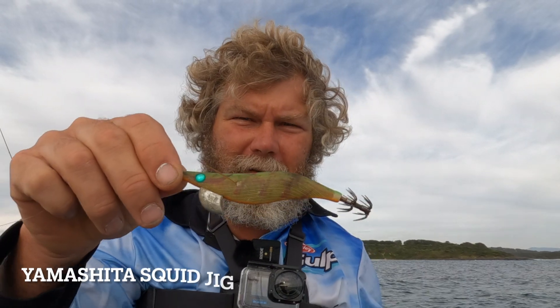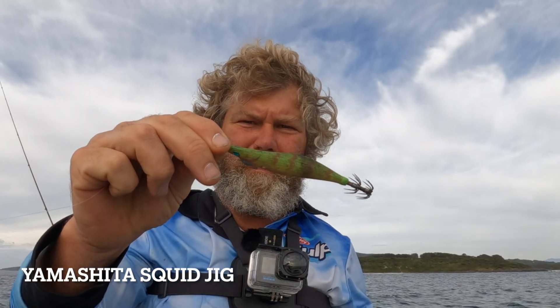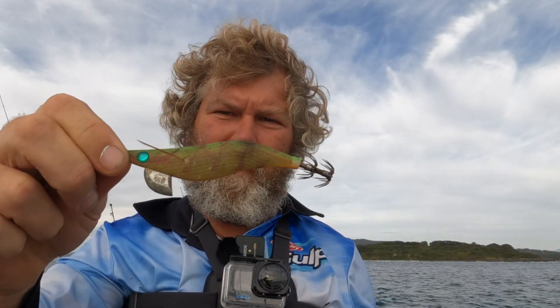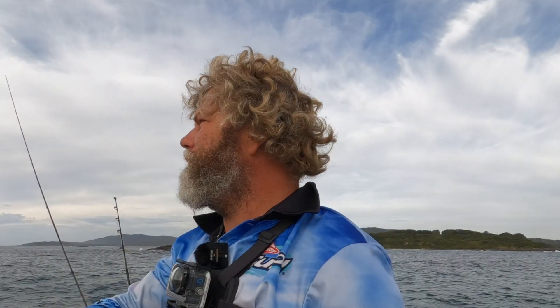Well, it's a little bit windier than I would have liked. I knew it was going to be windy today but we'll see how we go — it's straight north at the moment. There are a few spots we can hide out of the wind so we'll keep at it for a little bit. Here's what we'll be using — a little green and orange number, three gram. Had this one for a while, caught plenty of squid.